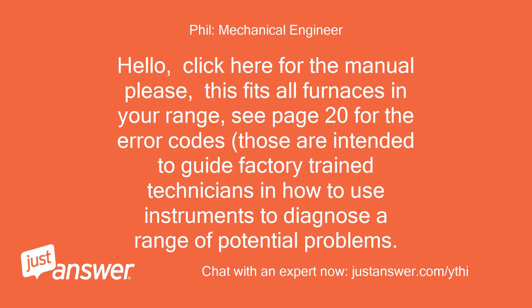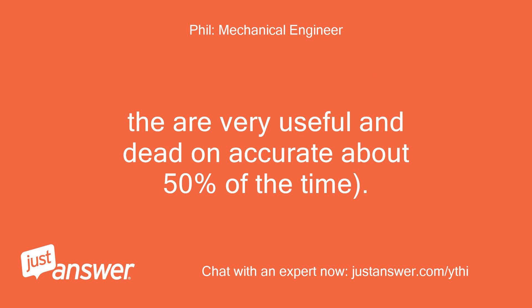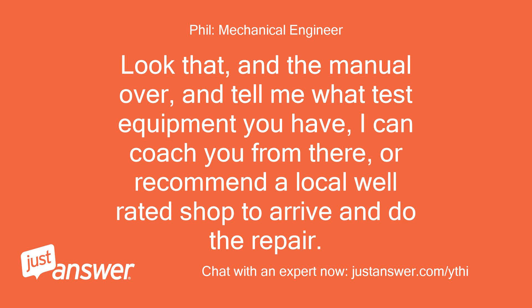Click here for the manual please. This fits all furnaces in your range. See page 20 for the error codes. Those are intended to guide factory-trained technicians in how to use instruments to diagnose a range of potential problems. They are very useful and dead-on accurate about 50% of the time. Look that and the manual over, and tell me what test equipment you have. I can coach you from there, or recommend a local well-rated shop to arrive and do the repair.